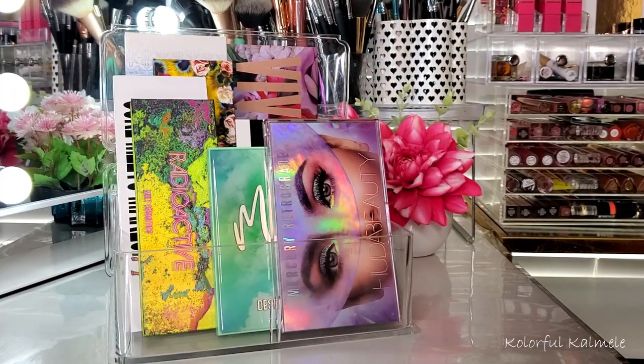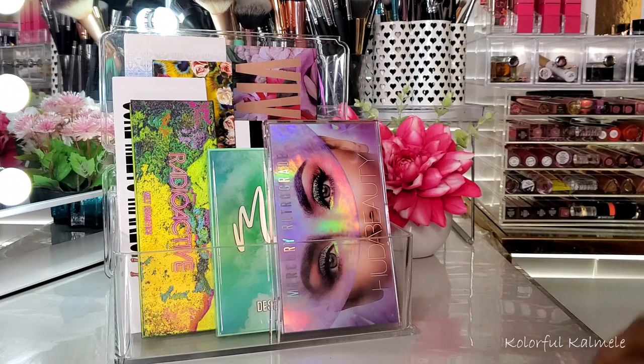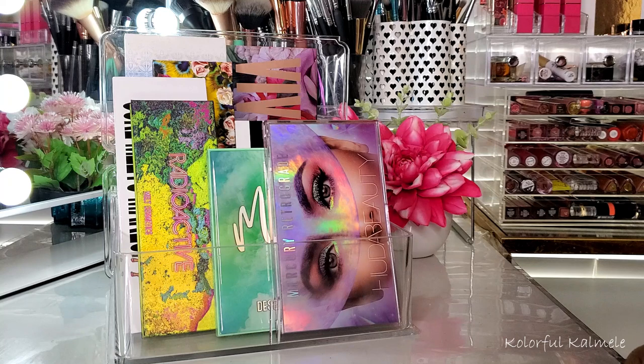Those are all of my palette mashup pairings! I thought it would be a cute fun little video. If you have a large palette collection and there are palettes that don't speak to you, try mashing them up with another palette with a similar or completely different color story — mix it up. That's it, you guys. I hope you enjoyed this video. Thank you so much for watching, and I will see you on the next one. Toodles!